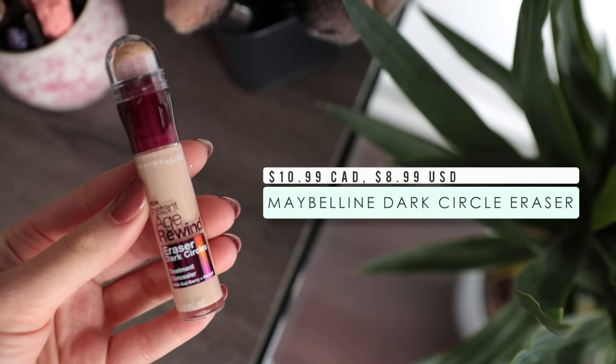Moving on to another concealer that you always hear people talk about — it's an oldie but a goodie, and definitely one of the best at the drugstore: the Maybelline Instant Age Rewind Dark Circle Eraser. The one I have is the Neutralizer shade, which is more of a yellow-based concealer, but they also have skin tone ones. This is actually what I'm wearing underneath my eyes today. It is totally comparable to higher-end concealers. I really love the consistency — it's very lightweight so it doesn't feel heavy, and a little bit of product goes a long way. I would almost compare it to the Tarte Shape Tape in that it covers up dark circles without that ashy shadow and without looking too heavy or cakey.